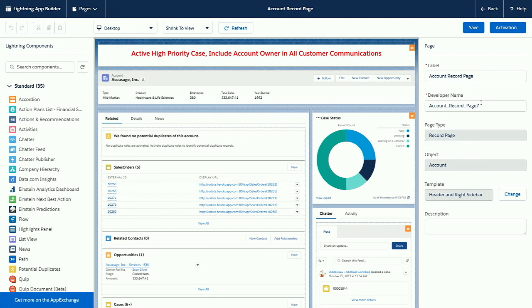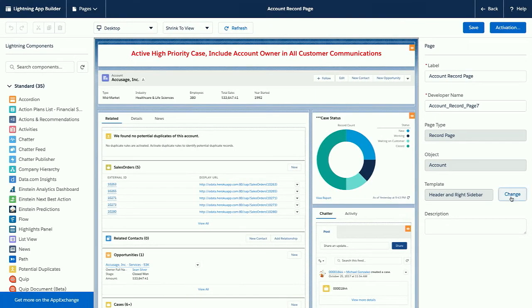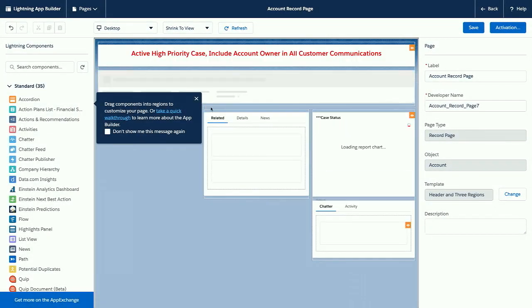But we have a great new feature in Lightning App Builder where you can actually swap the template. I've put a lot of work in — I've got visibility rules and components on here that aren't standard. So what I want to do is just swap the template for this existing page. I have Page Properties on the right side, and my template is a Header and Right Sidebar — there's a Change button next to it. I'm simply going to click that Change button and I get the library of templates installed in my org. I want some information to be front and center, so I'll pick this three-region template. And I get the option to map my components to these new regions.